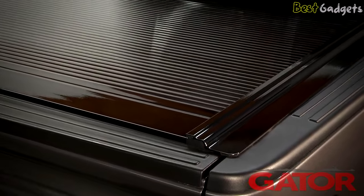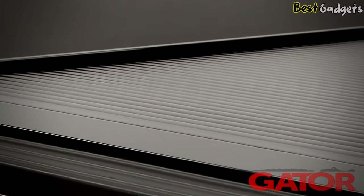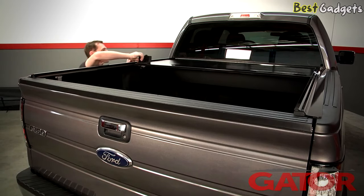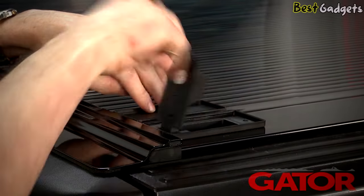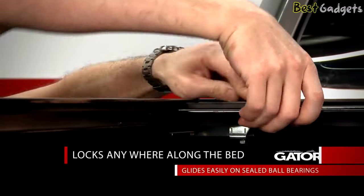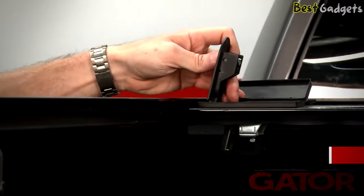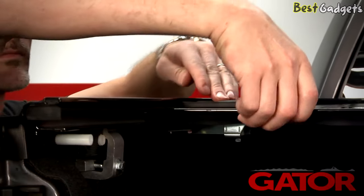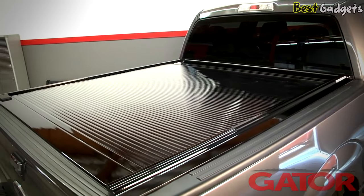The Gator Trax is made of a top polycarbonate surface and reinforced with aluminum for extra strength, so nothing on it can rust and it's great against the elements. The cover operates with the tailgate open or closed and locks on the driver's side. Open the cover by just popping up the latch and walking it up to the front. The Gator Trax can lock anywhere along the bed and glides easily on sealed ball bearings, so you never need to lubricate the reel, plus it doesn't require any special cleaners or protecting, making it virtually maintenance-free.